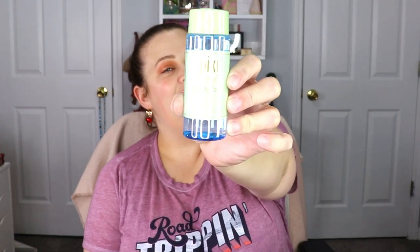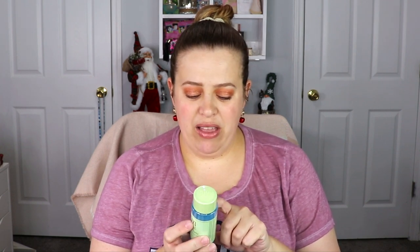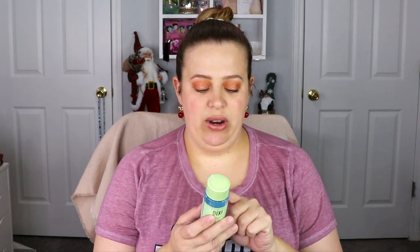The next item is from Pixie — this is their Clarity Tonic. I hear such good things about Pixie's tonics, so I'm super excited to try this one. It says triple acid formula for fast results, to help balance and fortify for all skin types. Use AM and PM as needed after cleansing, avoid eye contact.